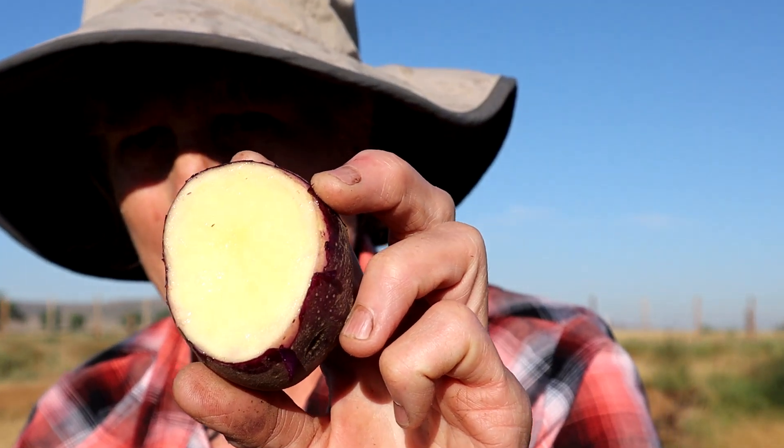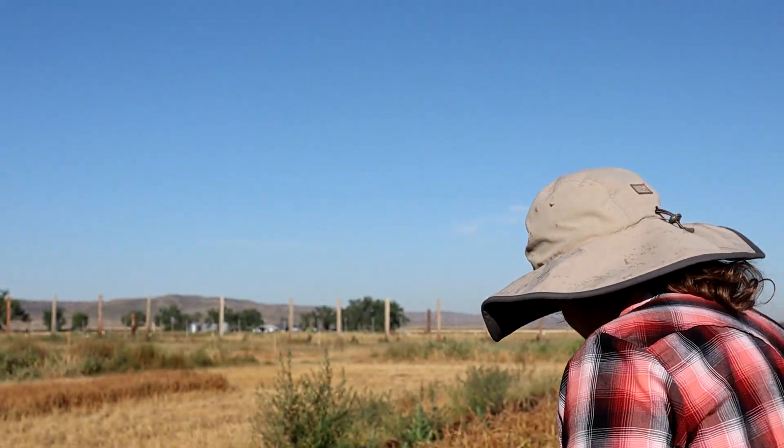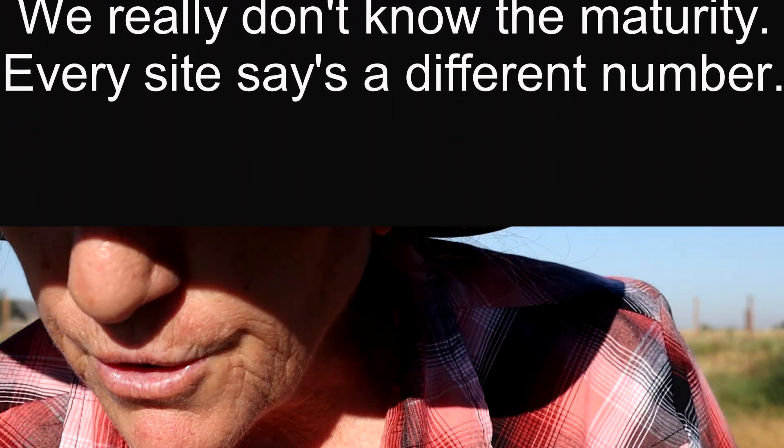Look — white inside, beautiful! I wish the cameras could smell; you guys are missing out on a lot of really good smells. This smells amazing. Give it a little wipe off — tastes amazing. So that's Purple Viking; I think it's a 55-day variety, so early maturing. Pretty cool.